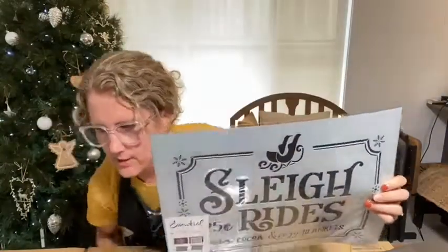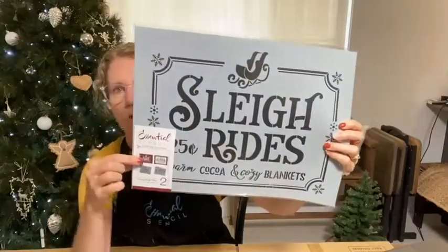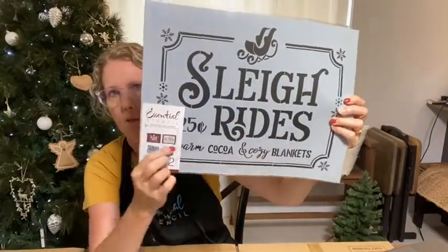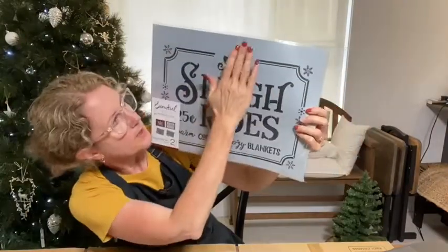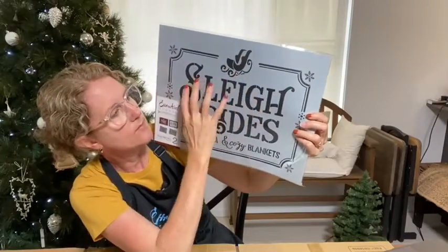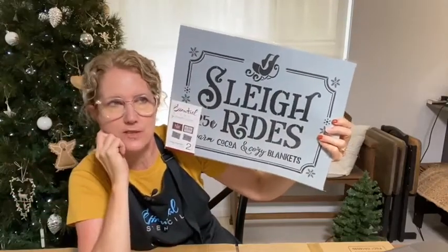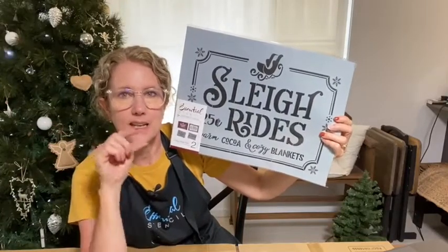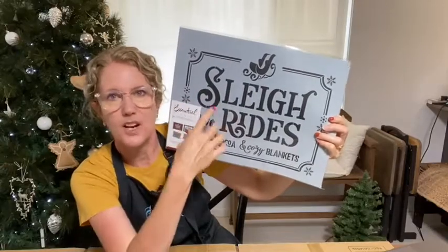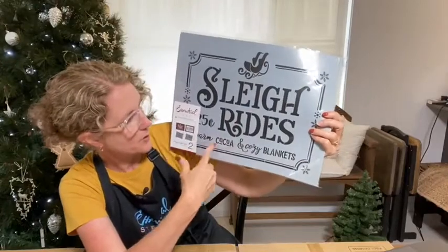On using Essential Stencils, you can mix and match all of your frames. Imagine this complete frame being used for something else — you could even tape off the little sleigh and put something else, like a Christmas tree, right there, and maybe your family name using one of the lettering sets. If you look up essentialstencil.com and go to the search bar and type in 'letters,' it'll bring up all the different letters you can combine to make your own words. You don't have to use the existing words on the signs.